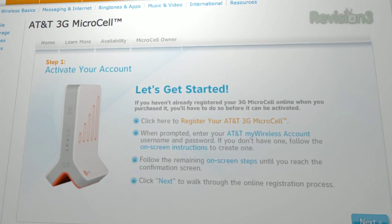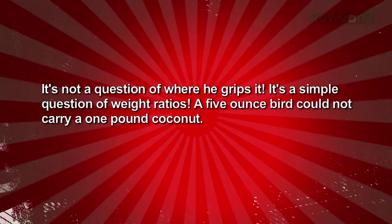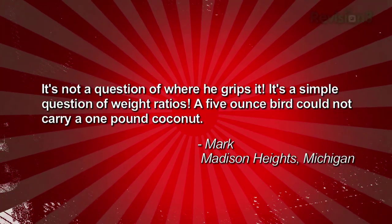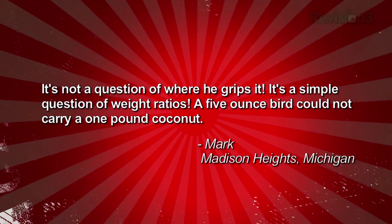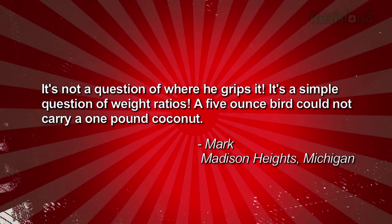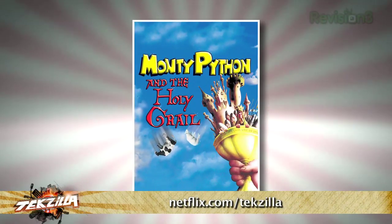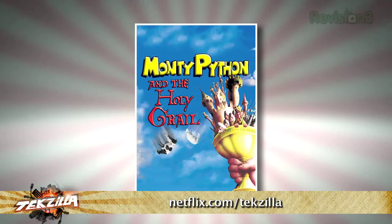TC crew member Mark from Madison Heights, Michigan adds a little Monty Python to the iPhone crankiness. He says: 'It's not a question of where he grips it — it's a simple question of weight ratios. A five-ounce bird could not carry a one-pound coconut.' If you're staring at the screen going WTF, go rent Monty Python's Holy Grail — now on Netflix — and while you're there, use netflix.com slash techzilla when you sign up.